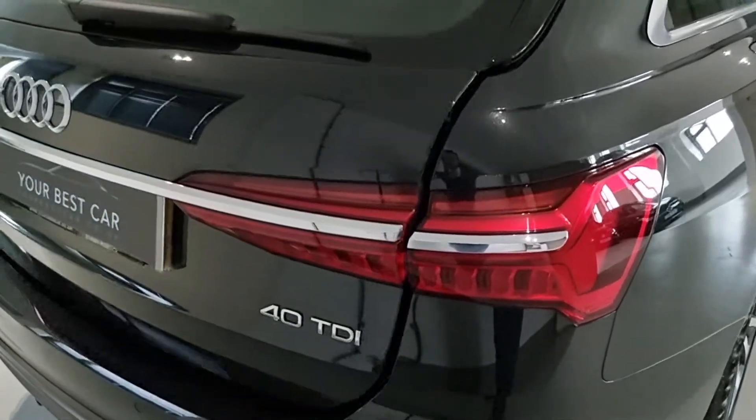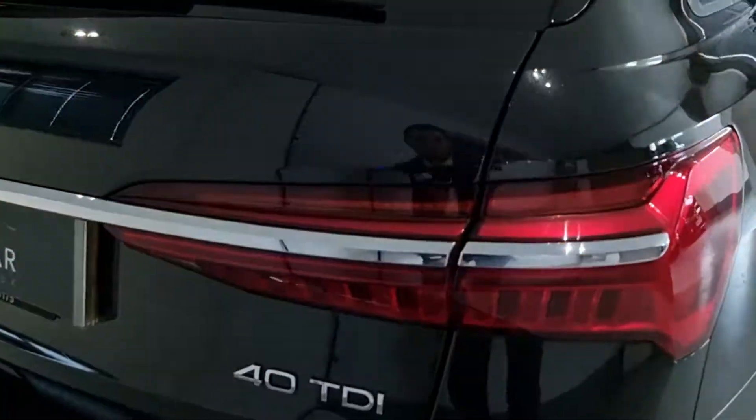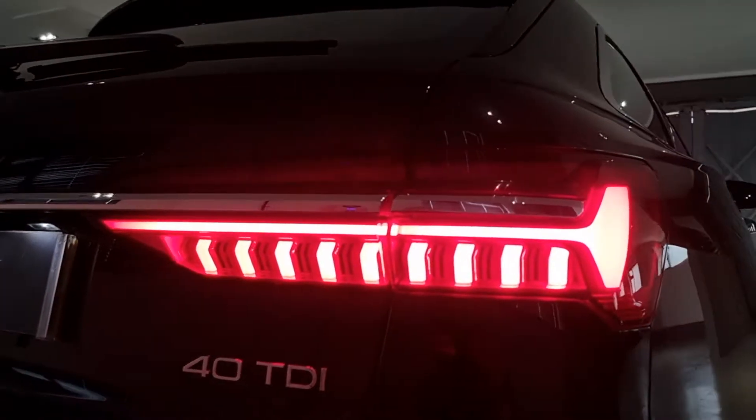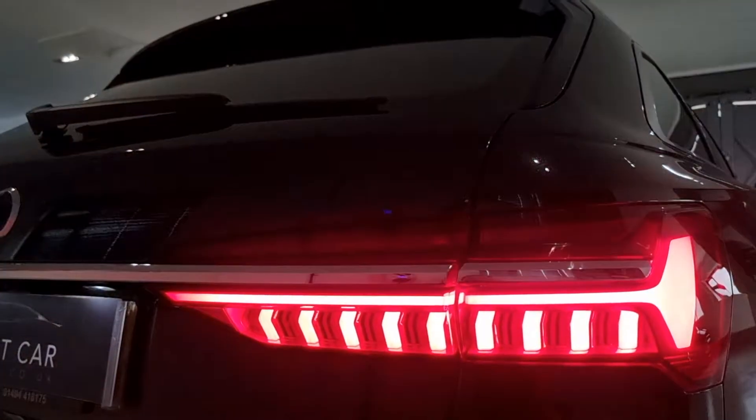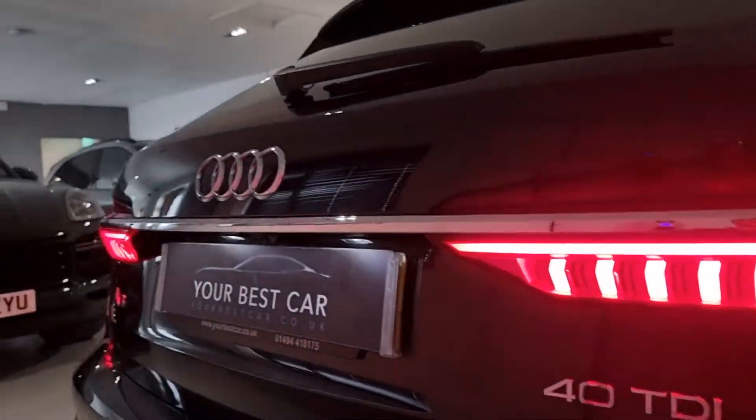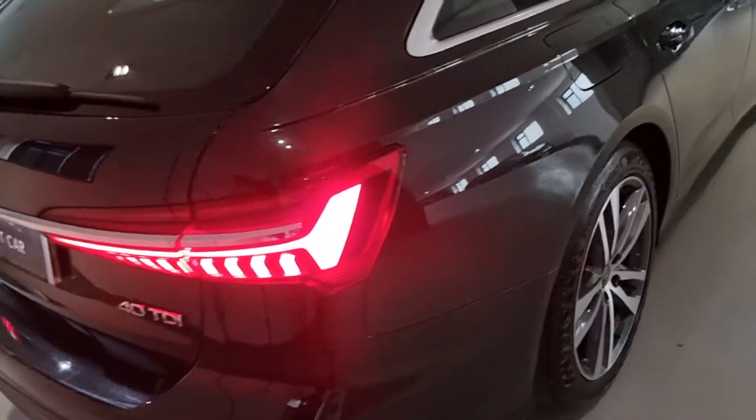Something I really love about these Audis — the rear lights just look fantastic, and of course the dynamic indicators that sweep. Just a fantastic looking car all round.